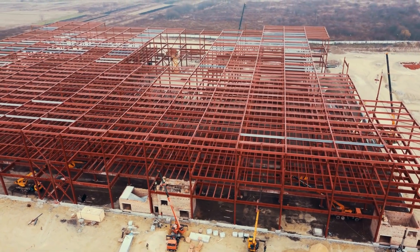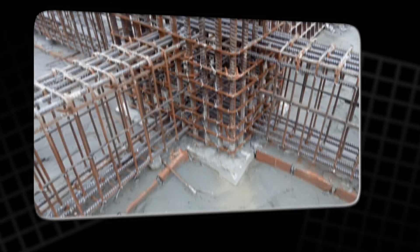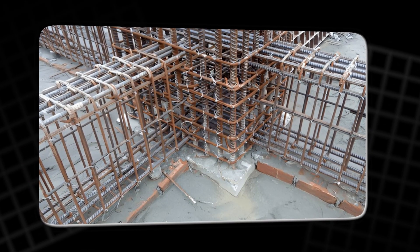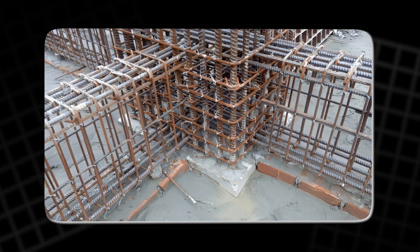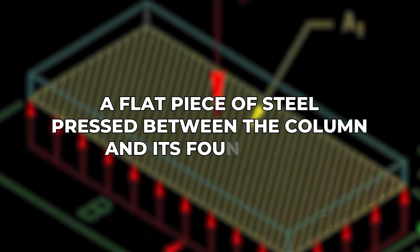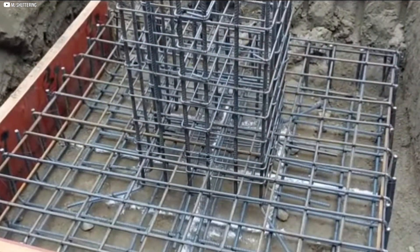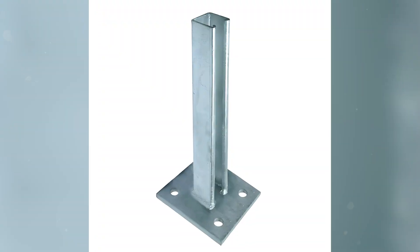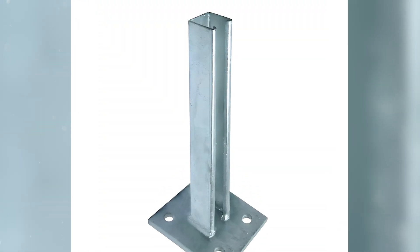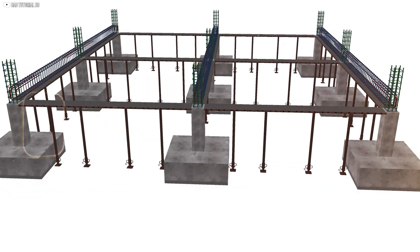Columns and beams often take all the credit. They are tall, visible, and easy to admire. But none of their strength matters without a way to meet the Earth below. That meeting point is the base plate, a flat piece of steel pressed between the column and its foundation. It looks ordinary, almost boring, compared to the towering parts it supports. Yet it is the first place where the forces of a structure touch the ground.